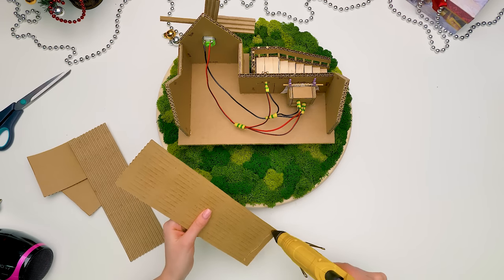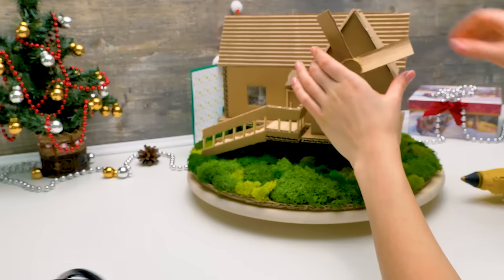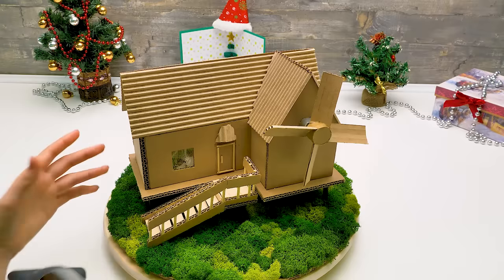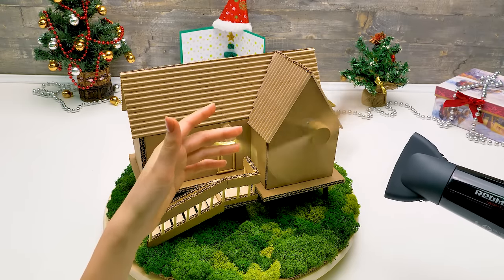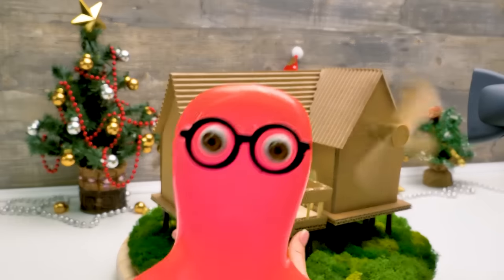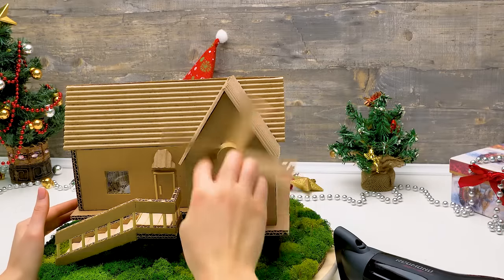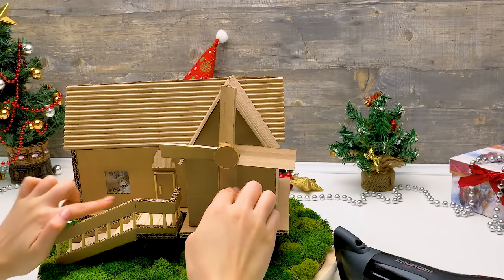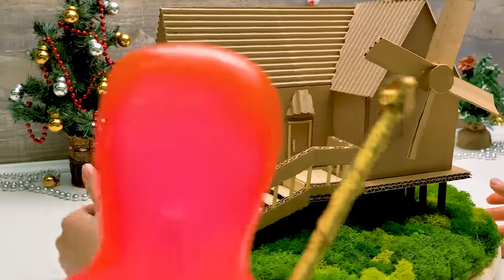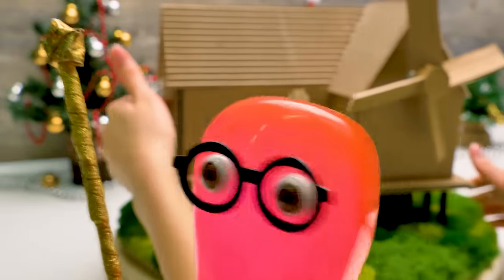Susie, what do you need the hair dryer for? Imagine that it's a natural wind. Wow — it's a wind turbine! Yes, that's right, Sammy! The propeller rotates under the wind and it creates electricity!